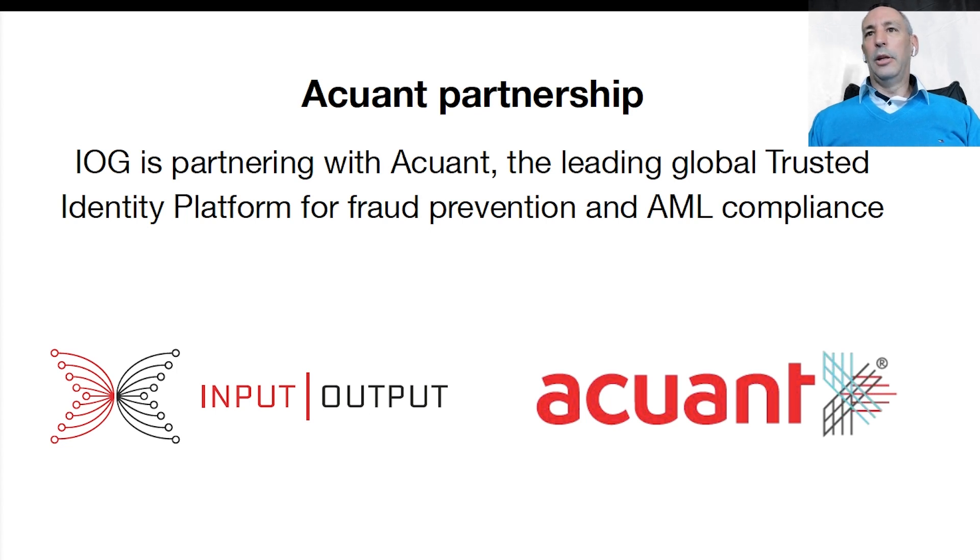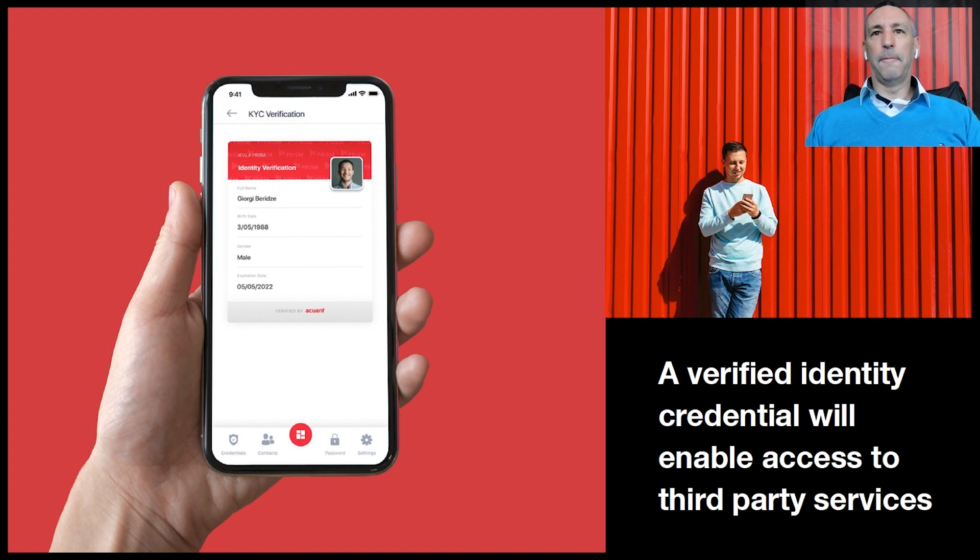Next, I'm delighted to announce a strategic partnership. We're going to partner with Acuant, which is the leading global trusted identity platform for fraud prevention and AML compliance. Global financial authorities are extending regulations to include DeFi platforms and services. Acuant will enable trust in the Cardano ecosystem by enabling the verification of users and organizations. Incorporating KYC will ensure actors in the DeFi space remain compliant with a rapidly evolving regulatory environment. Atala PRISM is going to integrate with two of Acuant's products: Acuant AssureID and Acuant Compliance.